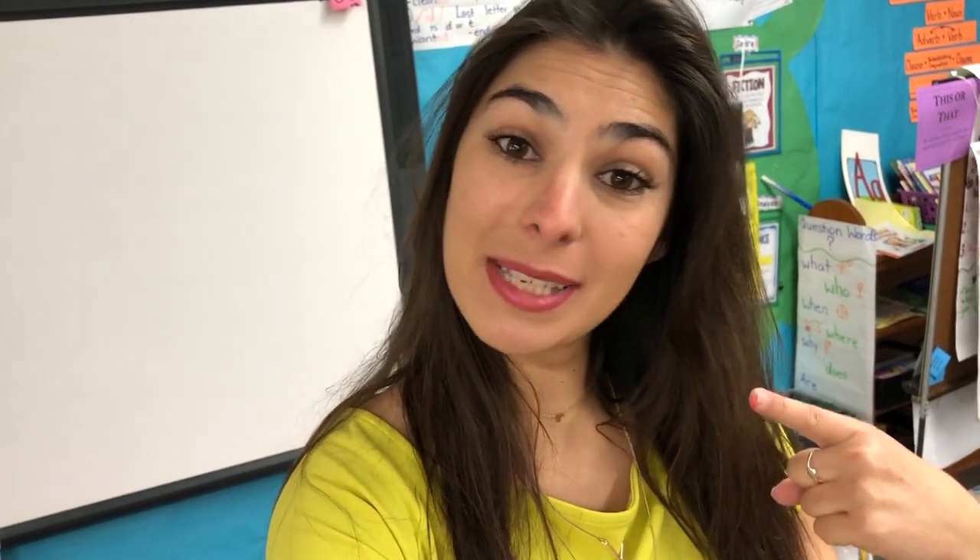Welcome back to another day in the life of a first-grade teacher. If you're new here, my name is Taylor and I teach first grade in Southern California.